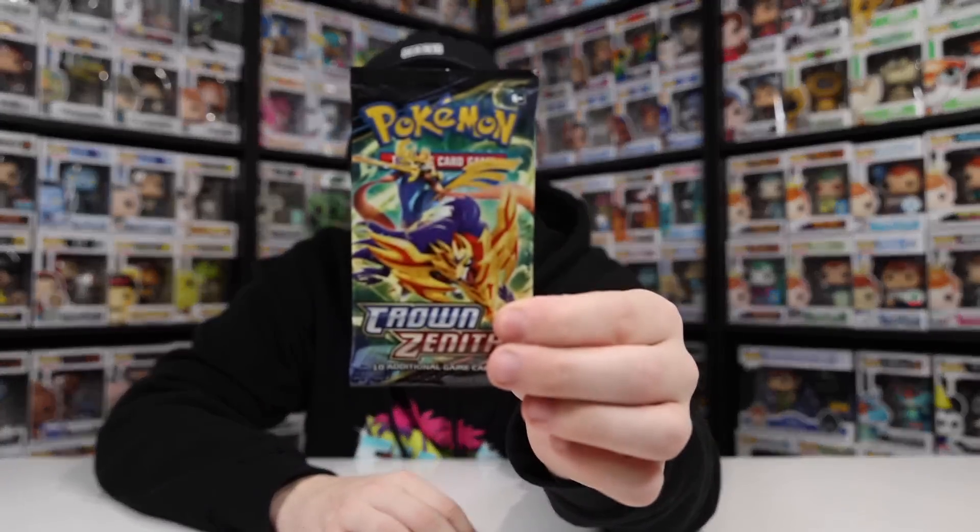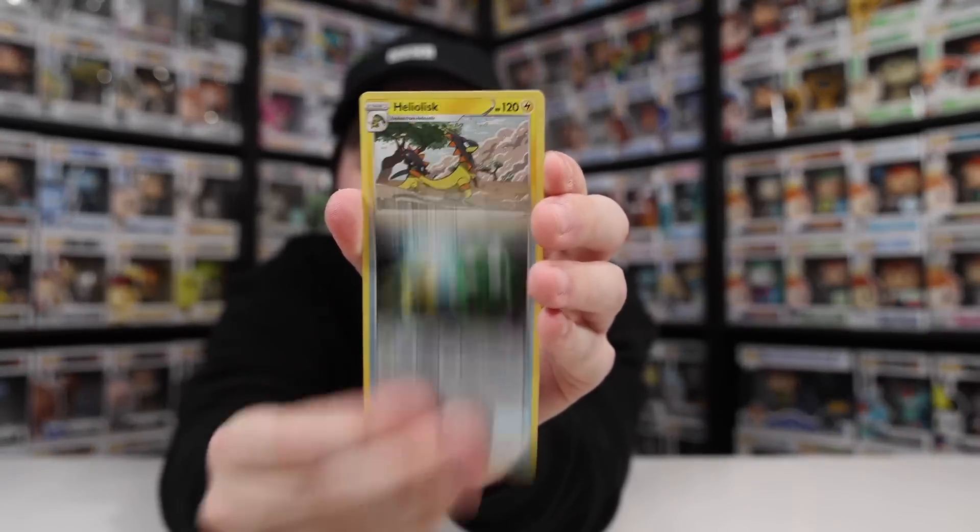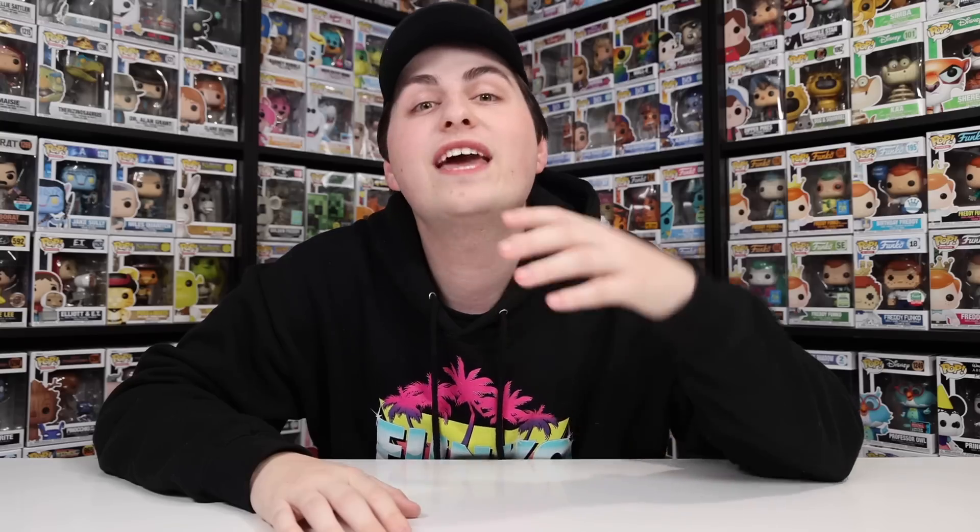So far we've only got the one hit, but we've got one pack left. You do get the promo, so that's kind of a bonus. We've got Rockruff, the Energy Retrieval, and then... really? Okay.